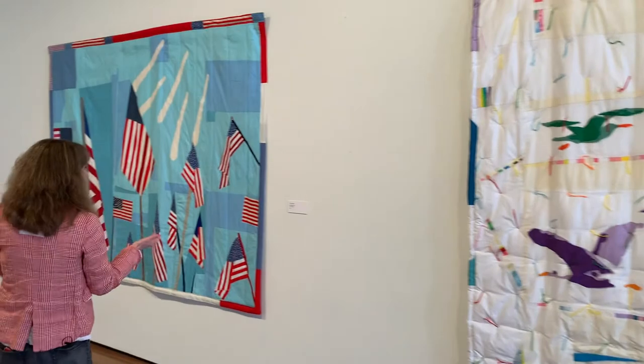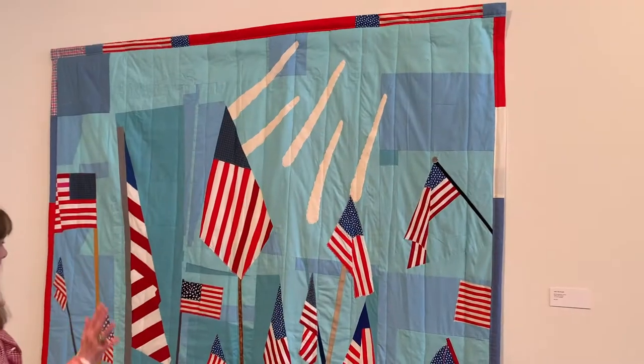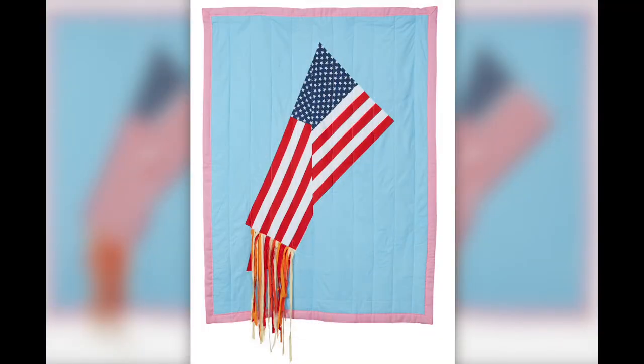This one here is called Blue Angels. Joey has said he's not really into the Blue Angels, but he knows a lot of people that are. Obviously, a lot of flags as well — there are quite a few flag representations in the quilts in this show.